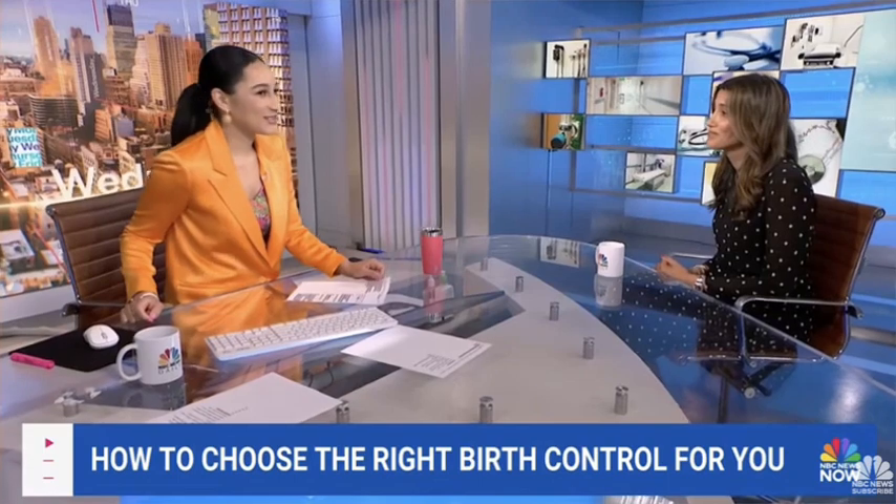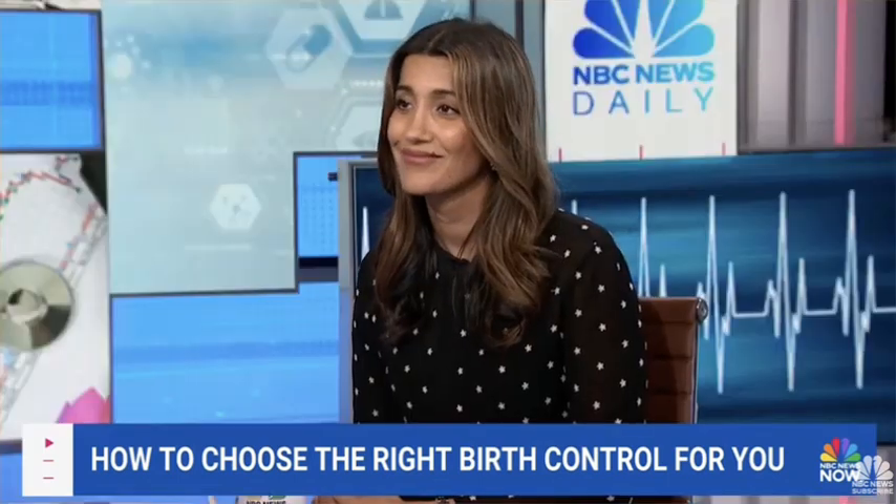A conversation we all needed. Thank you so much, Dr. Lucky Sikon — we appreciate your time and your expertise. And stay with us, because later on this hour, we're going to talk about...